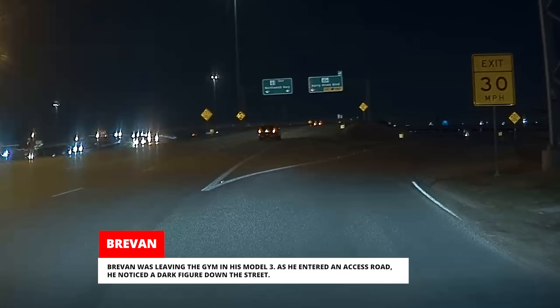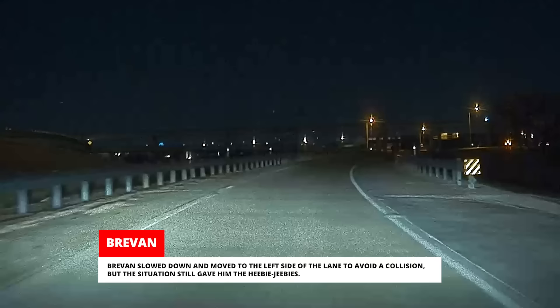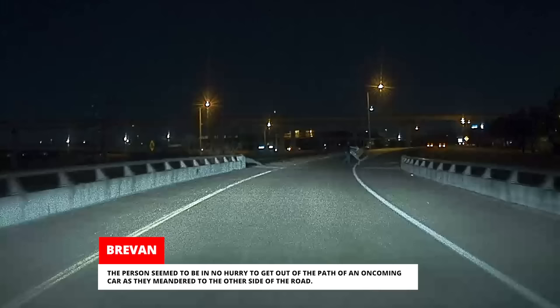Brevin was leaving the gym in his Model 3. As he entered an access road, he noticed a dark figure down the street. Brevin slowed down and moved to the left side of the lane to avoid a collision, but the situation still gave him the heebie-jeebies. The person seemed to be in no hurry to get out of the path of an oncoming car as they meandered to the other side of the road.